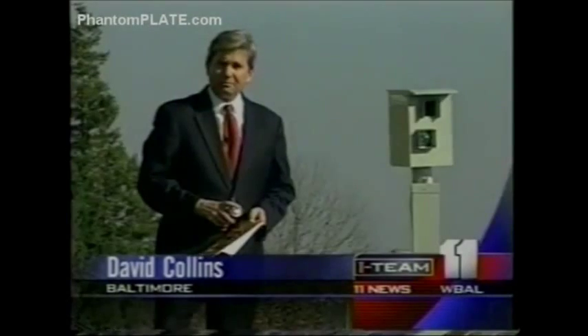At $30 a can, the makers of Photoblocker are cashing in. Since red light cameras have become a traffic control fixture, the business of battling big brother has grown. For the 11 News Eye team, I'm David Collins.